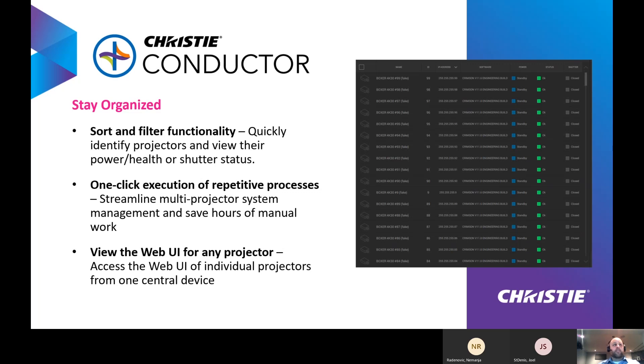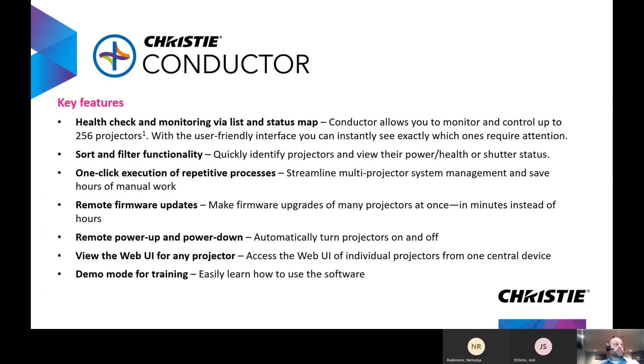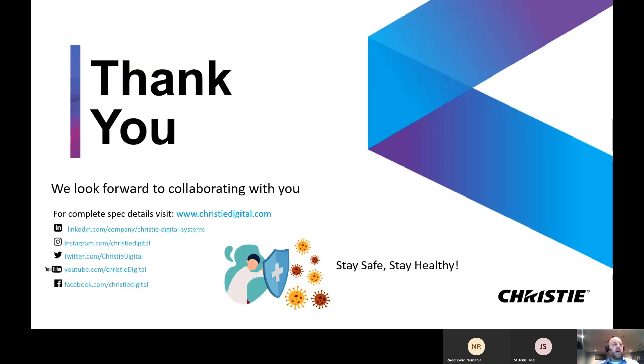By double clicking on any of these projectors, a menu pops up. You can drill down into the web UI for further advanced control and monitoring. Christy Conductor has several key features, but really this tool is designed as a time saver for customers, giving them advanced monitoring and control capabilities all in a single location. Thanks for your time — for more information on these products, visit christydigital.com.